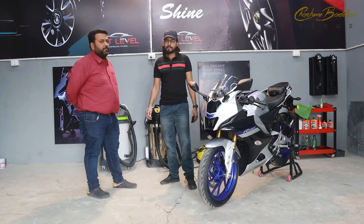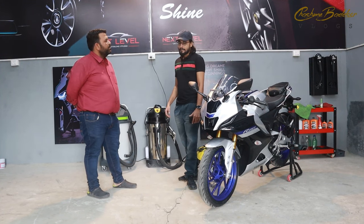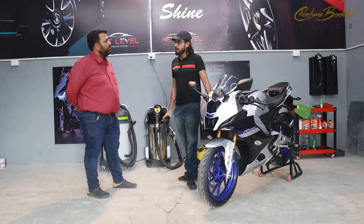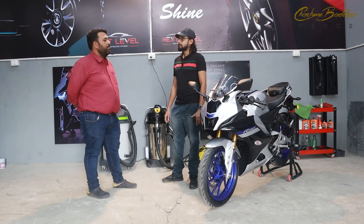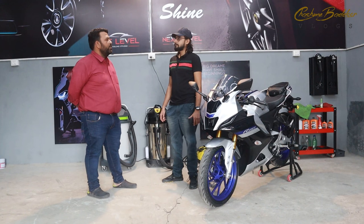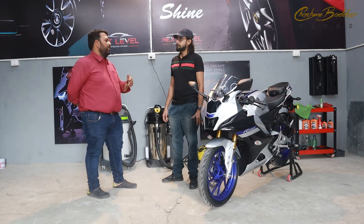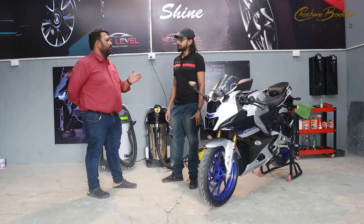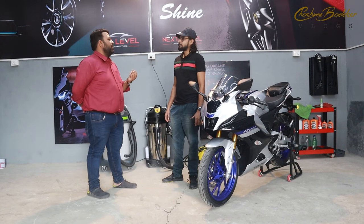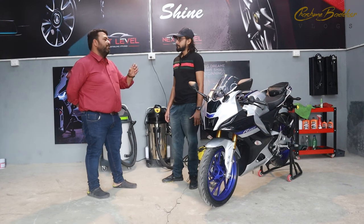So Himanshu Ji has told us about the ceramic coating. My next question is: after the ceramic coating, can I give my bike for an outside wash? Yes, you have to wash the bike, but you have to wash it with a non-abrasive method — the bike should only be washed with shampoo. Caustic chemicals are harmful for it. The color is protected only when washed properly with shampoo.